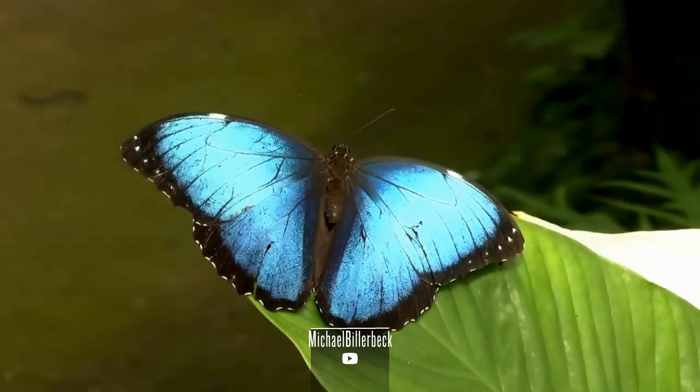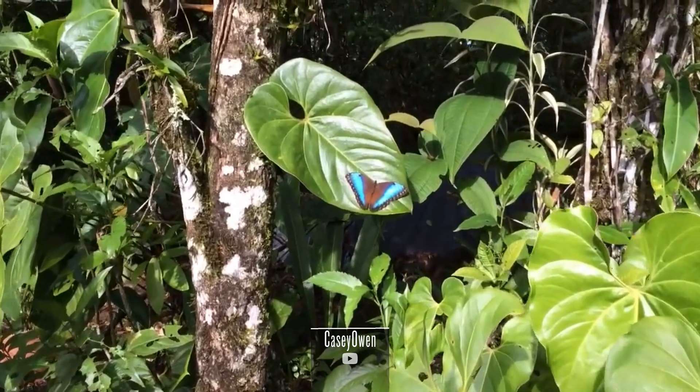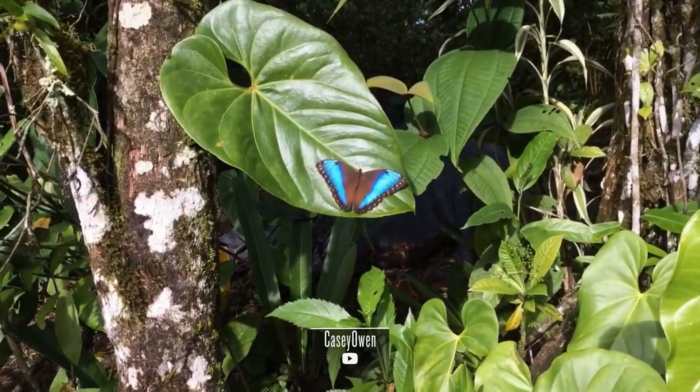Its scientific classification is as follows: Kingdom Animalia, Phylum Arthropoda, Class Insecta, Order Lepidoptera, Family Nymphalidae, Genus Morpho, Species peleides.